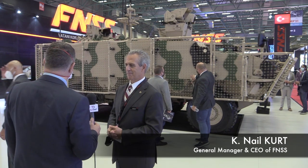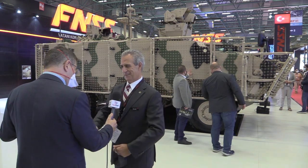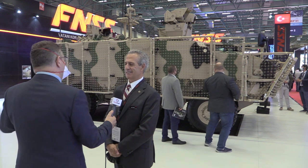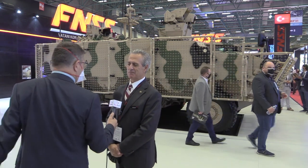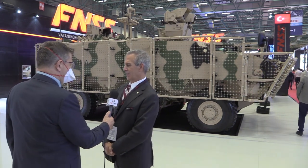We are in the booth of FNSS and there are three new vehicles to see: the PARS 6x6, the PARS 8x8, and an unmanned ground vehicle.